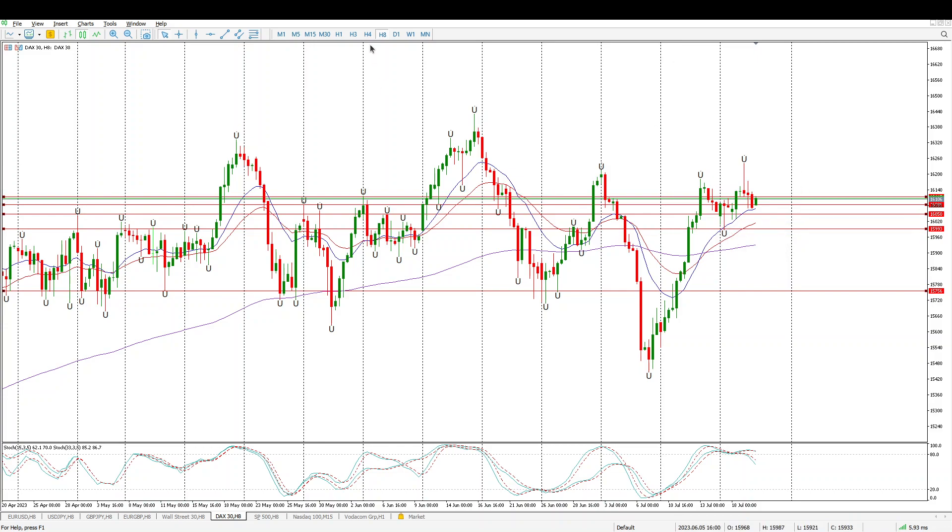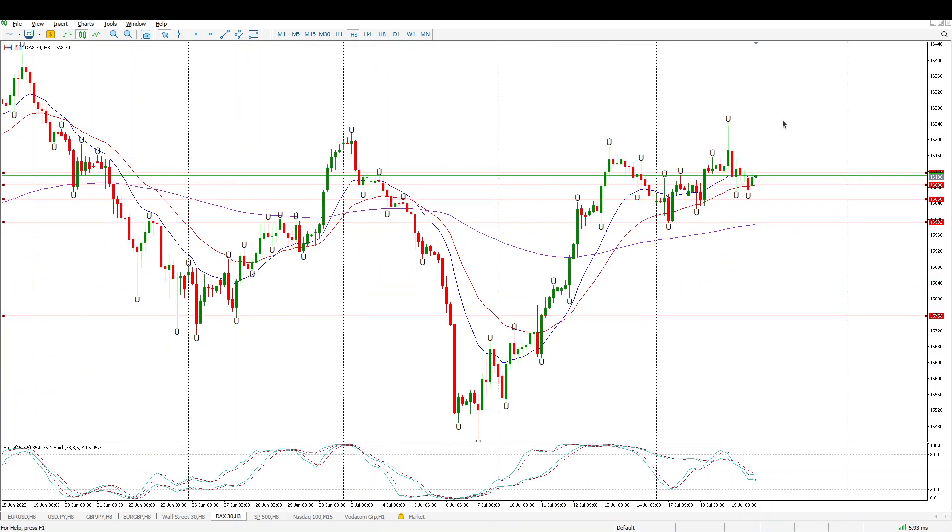For now we need to just keep paying attention to these levels. Yesterday we did get a 3-hour opportunity to buy at 16,086, but would have been stopped out if you were just below it — or maybe you'd probably still be in on that trade.